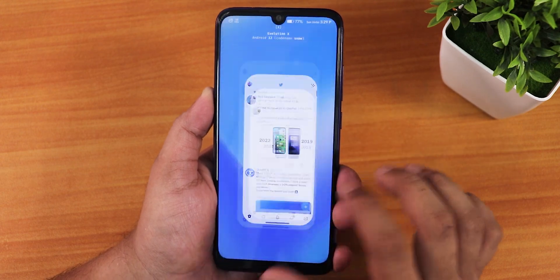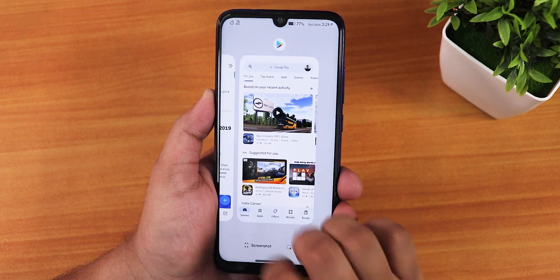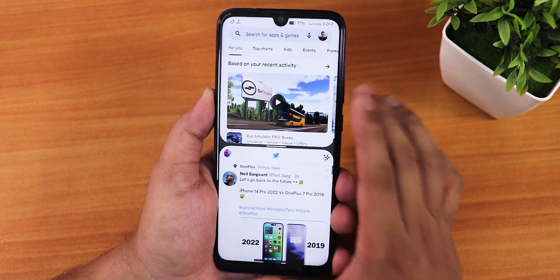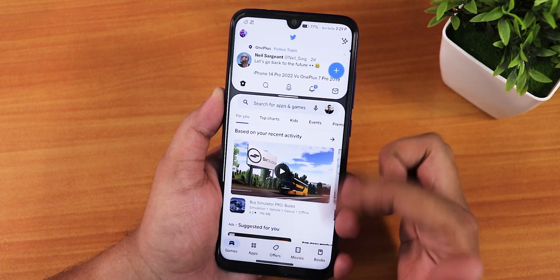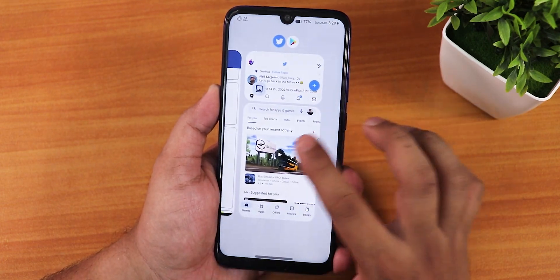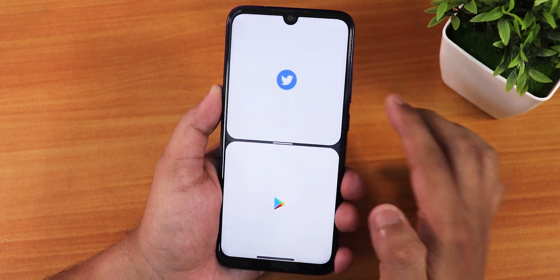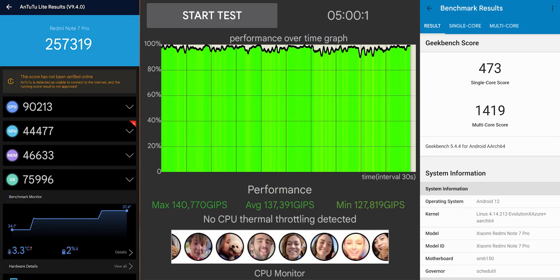Performance is working fine overall. Being a Redmi Note 7 Pro, it is a slightly slower experience, but split-screen and scaling are working fine. You can switch split-screen apps, go home, and return to the same apps from the recents panel. Benchmark scores — AnTuTu and Geekbench — with a CPU stress test are shown here.